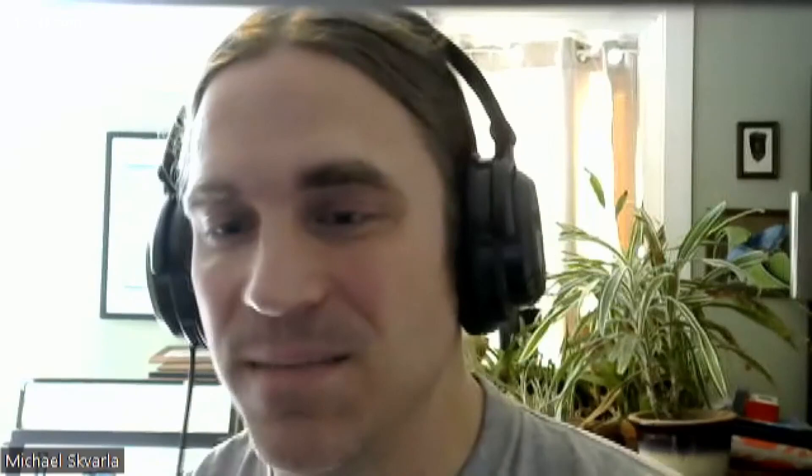It's really heartening because so much of the time dealing with the ID lab, people are coming to me with pest insects — 'How do I kill this thing? How do I get rid of it?' And it's just really nice to see people excited about something because it's exciting and not a pest.